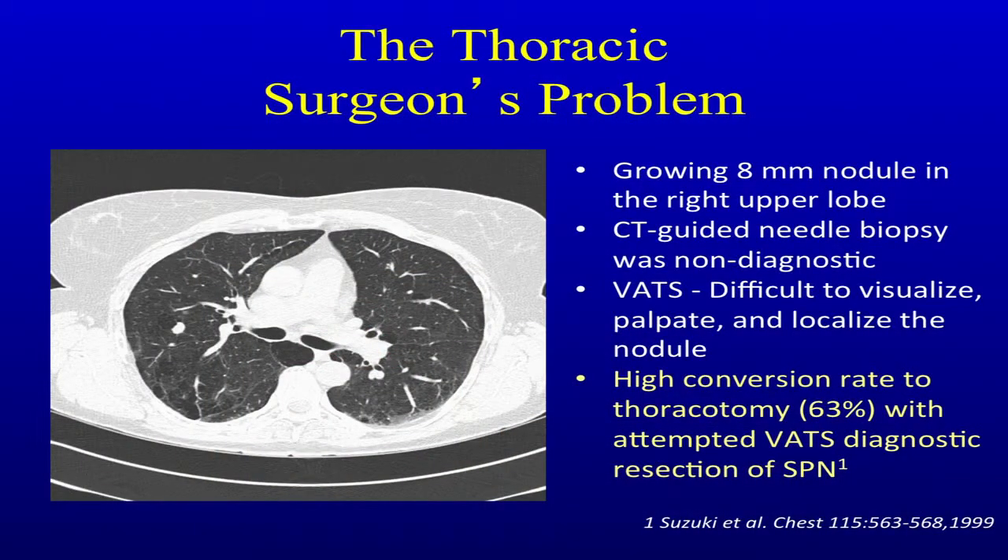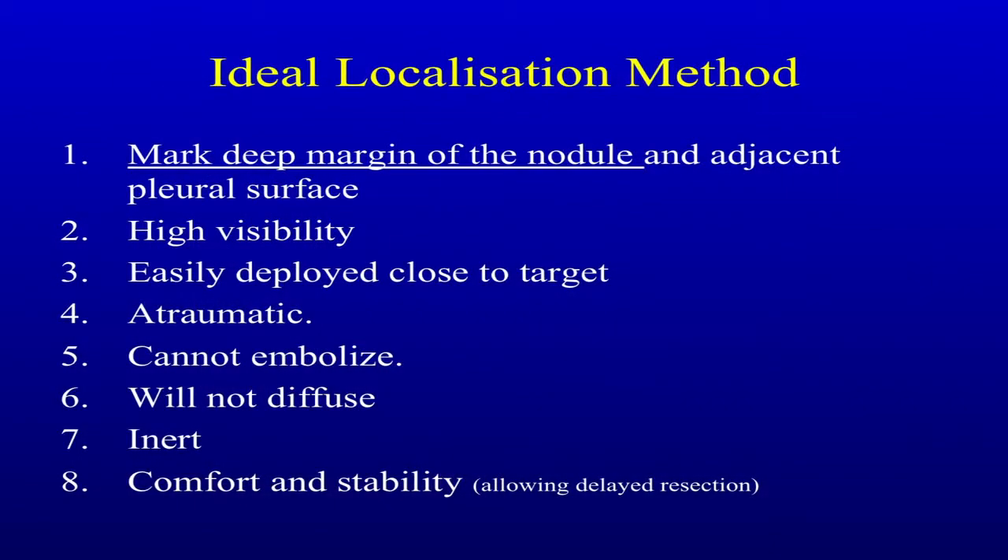This is the thoracic surgeon's problem. There's a patient with a growing 8-millimeter nodule in the right upper lobe. CT-guided needle biopsy and bronchoscopies were negative. You can't feel it, you can't see it. The Japanese and ourselves identified a high conversion rate to open thoracotomy with attempted VATS diagnostic resection because they really just couldn't find it. This was what got me interested in finding out what's the ideal localization method for VATS wedge resection.